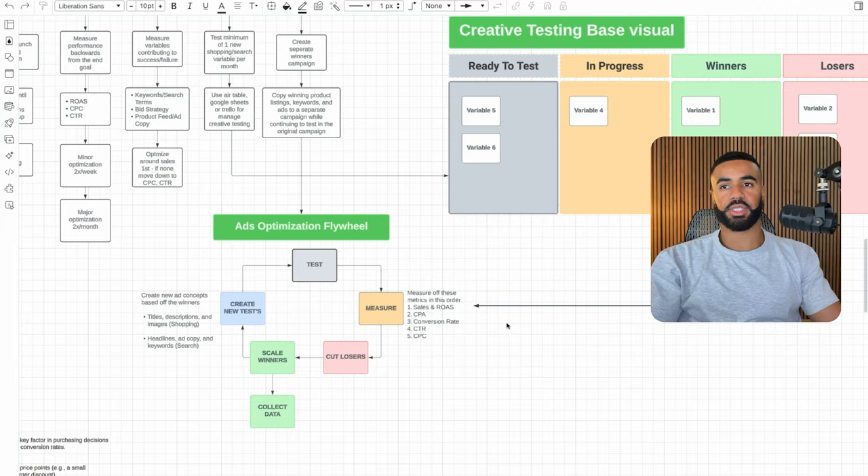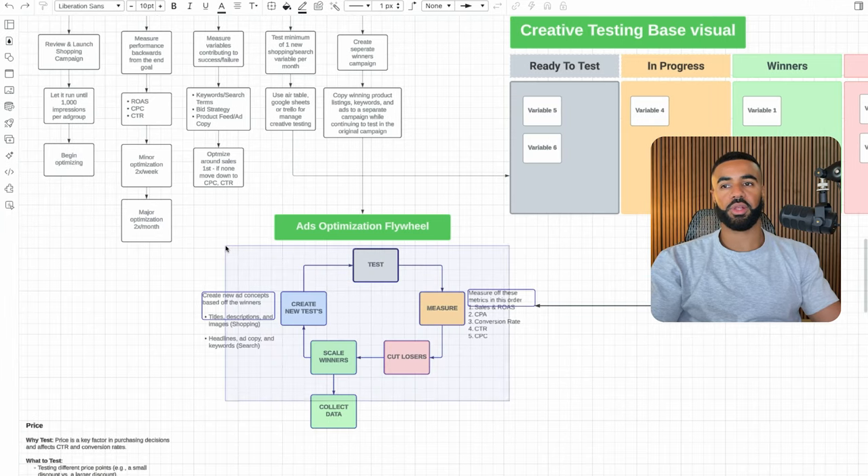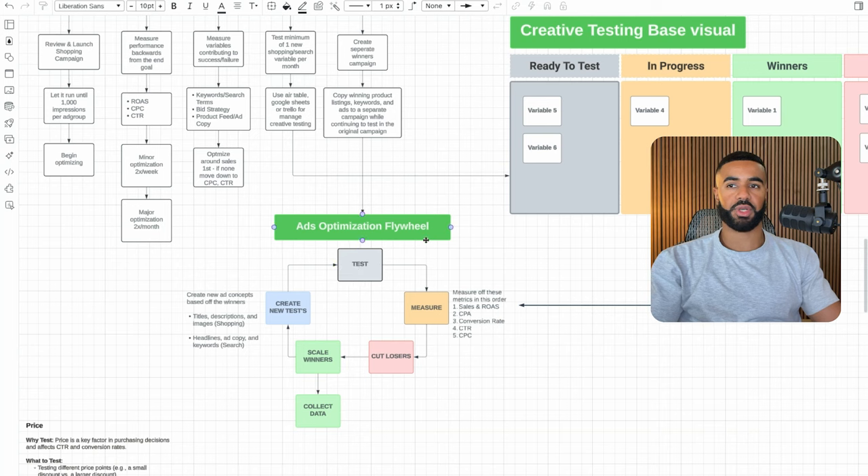This is the ad optimization flywheel we use. First we launch a test, then we measure performance — looking at sales and ROAS first, then CPA, conversion rate, click-through rate, and cost per click. From there, we either cut losers and scale winners, collect this data, and figure out what's working. Then we double down and create new tests based on what worked: new title variations and images for shopping, and new headlines, ad copy, and keywords for search.